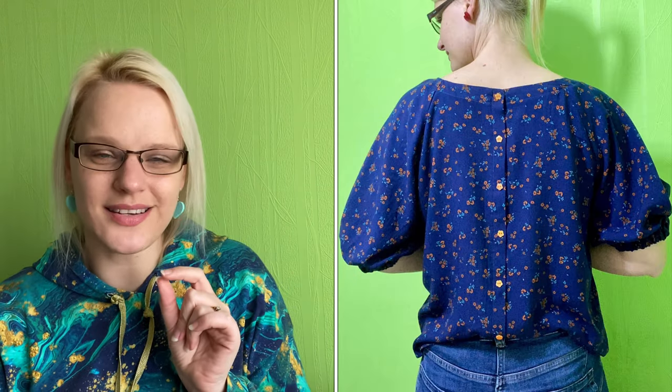Next up was my Paddington top by Peppermint Magazine — this is a free sewing pattern and I did a sew-along for this as well. I love this top, I've worn it absolutely loads — it's in a really floaty viscose and I love the elasticated cuff which gives that slight poofy sleeve. I probably should make another one because I wear it all the time. I love it so much because it's blue and navy, which I love as a colour combination, with orange buttons down the back — it's just so comfortable to wear.